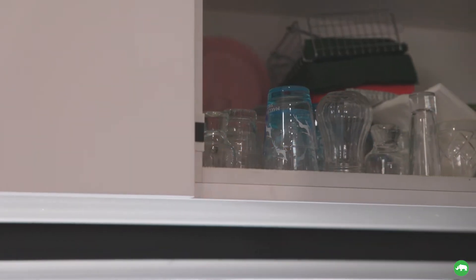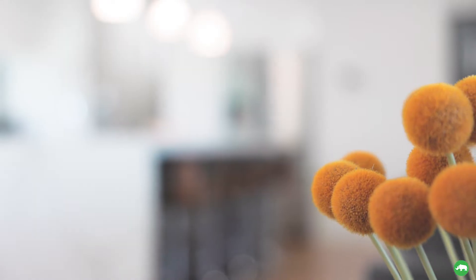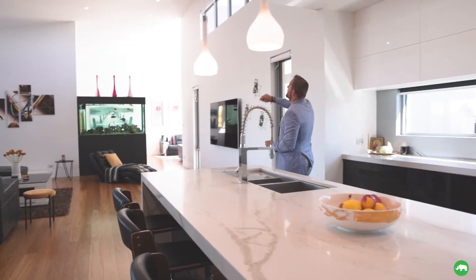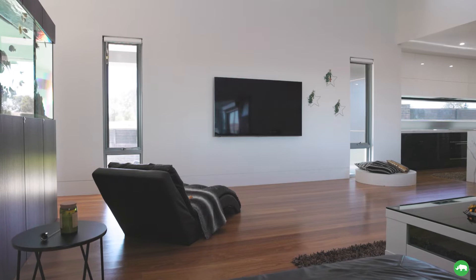These have all electronic doors for soft closing. You've got 60 mil stone which is the Luxe Calacatta, one of the top marble finishes. Up here you've got rake ceilings and lots of LED lighting.